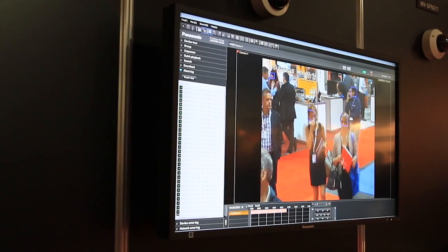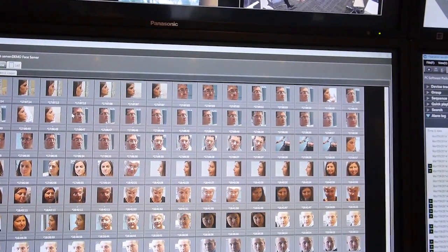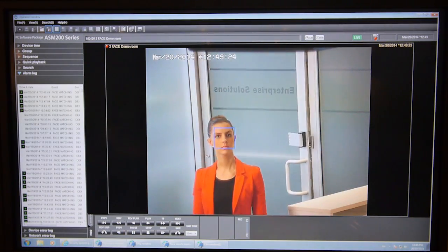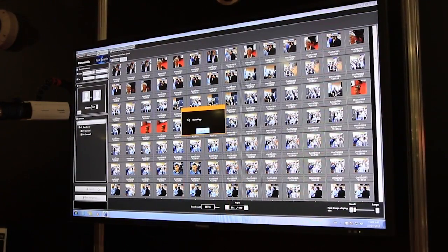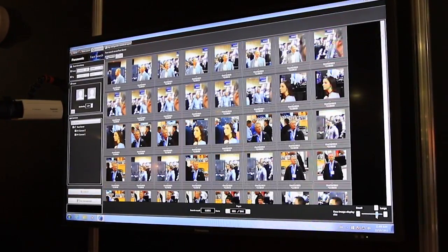The next advancement in security technology: Panasonic offers a significant leap forward into the future with facial recognition. Our unique analytics and management software identifies subjects and notifies you in real time, eliminating the need for personnel to continually watch monitors.